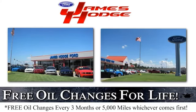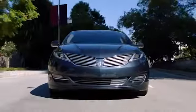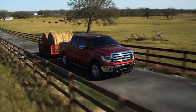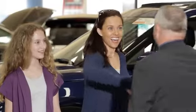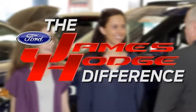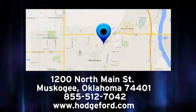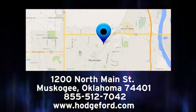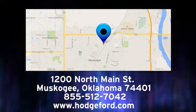For free oil changes for life, come to James Hodge Ford Lincoln. We are proud to be Tulsa and Muscogee's most trusted home for Ford and Lincoln vehicles. People will forget what you said, people will forget what you did, but people will never forget how you made them feel. That's the James Hodge difference. Come experience it for yourself. We are conveniently located just a short ride from Tulsa down Highway 51 at 1200 North Main Street in Muscogee, Oklahoma.